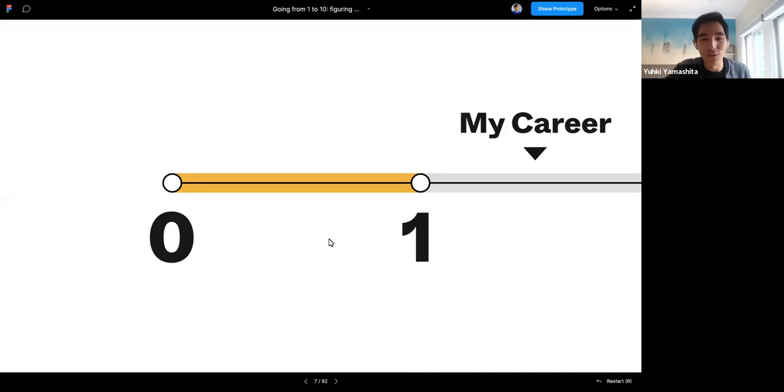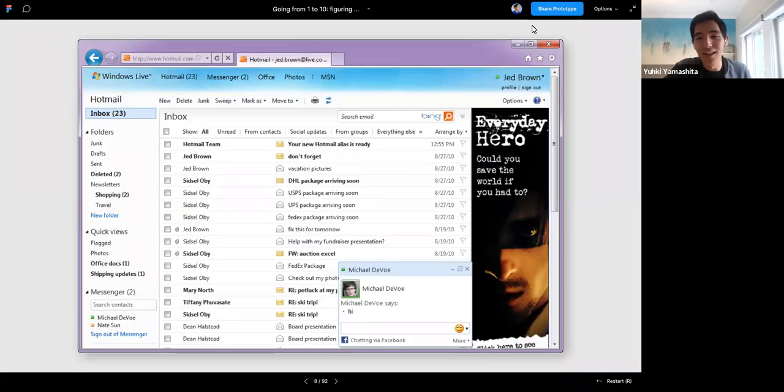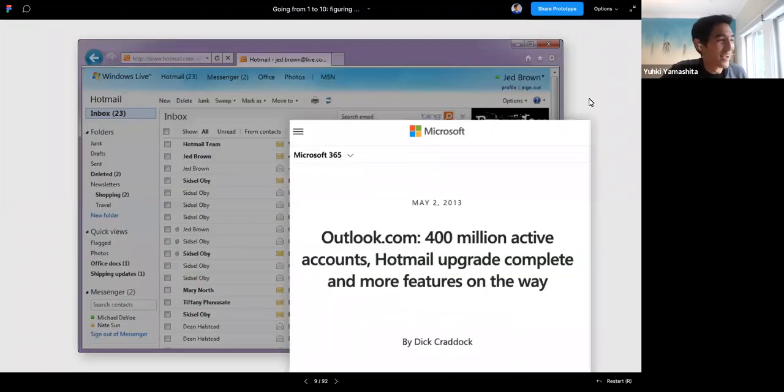As an example, when I first started out, I worked on Hotmail. You can argue this is a story less about going from one and beyond, but rather from one to zero. But we actually had 400 million active accounts when I was there, and it was a product that had found a lot of product market fit, with many different people from around the world using it.